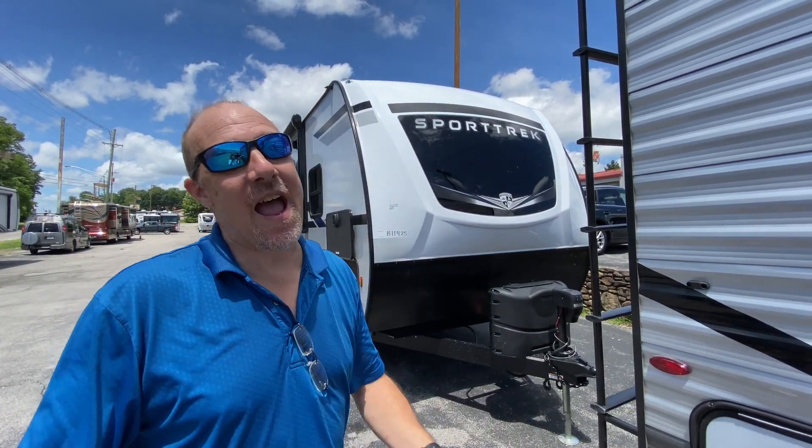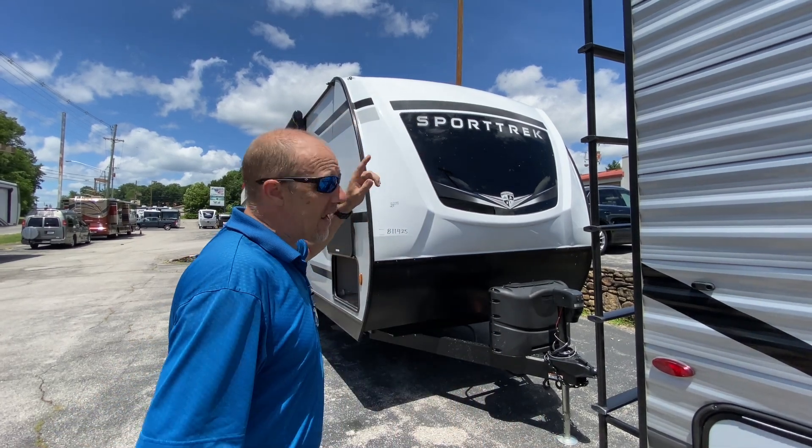Hey there, Tall Man Clan! We are in Salem, Virginia — we've left Florida and gone to the mountains. We are at American Family RV in Salem, which is just outside of Roanoke. Absolutely amazing people — come see them and say hello. We are looking at a Sport Trek today.